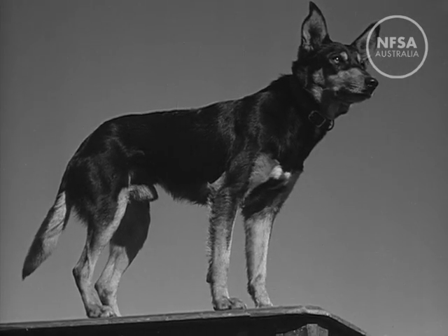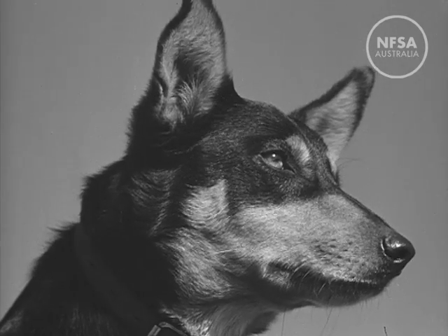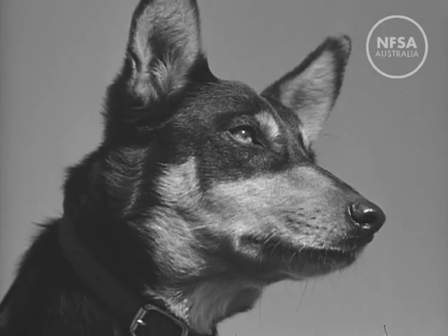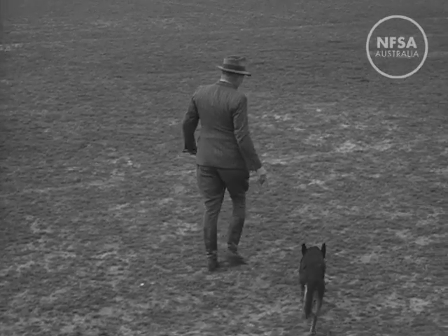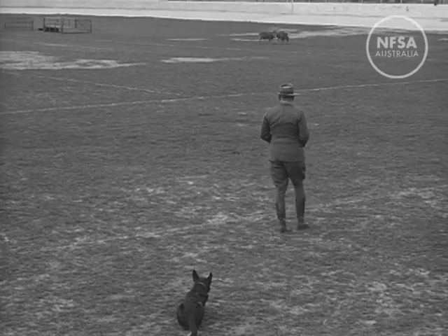Meet one of the most important workers in Australia's great woolen industry, the Kelpie, who works big mobs of sheep over wide open areas. The breed was developed in Australia from Scottish smooth collies. Mr. A.P. Butler of Moree with his Kelpie Johnny demonstrates a typical Australian sheepdog trial.